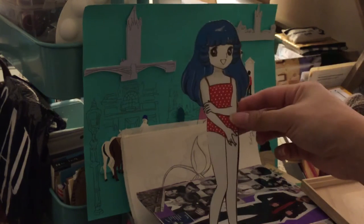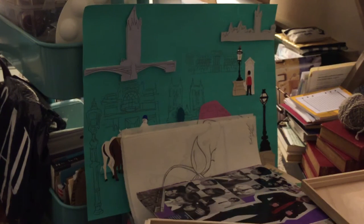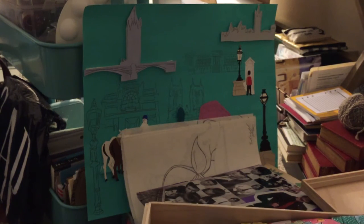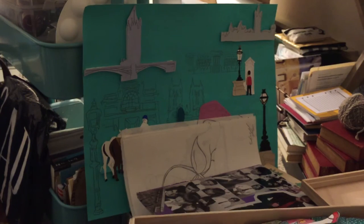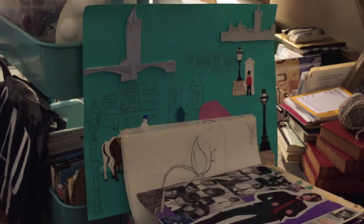Paper dolls were a huge thing back in the day. It's kind of a shame kids don't play with this stuff anymore because it's such a simple little thing. That's going to be going into the closet.